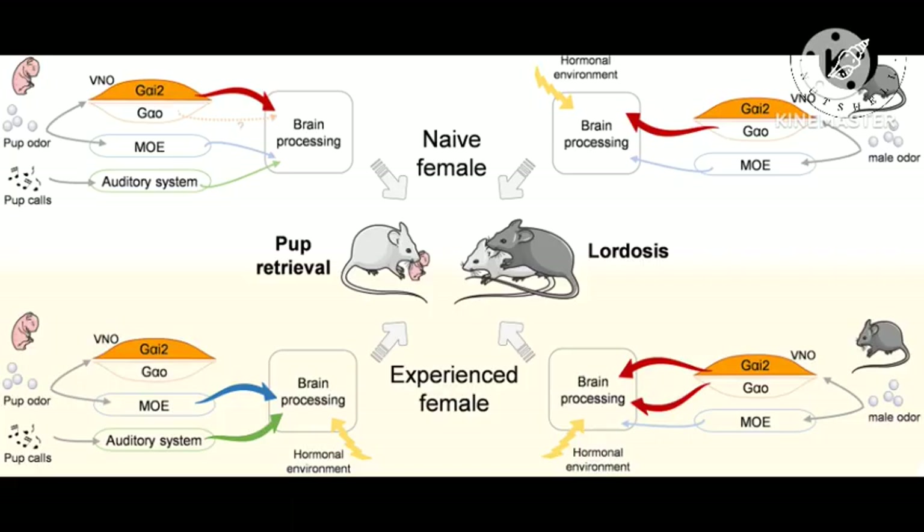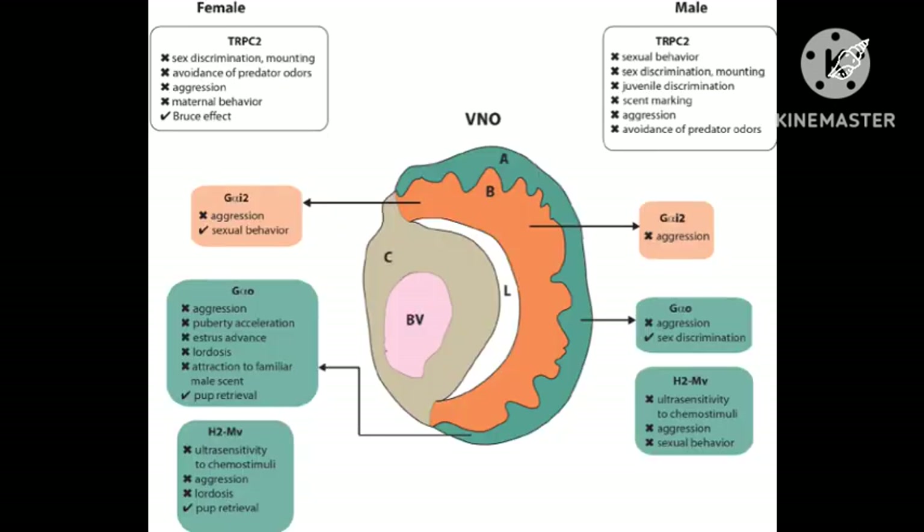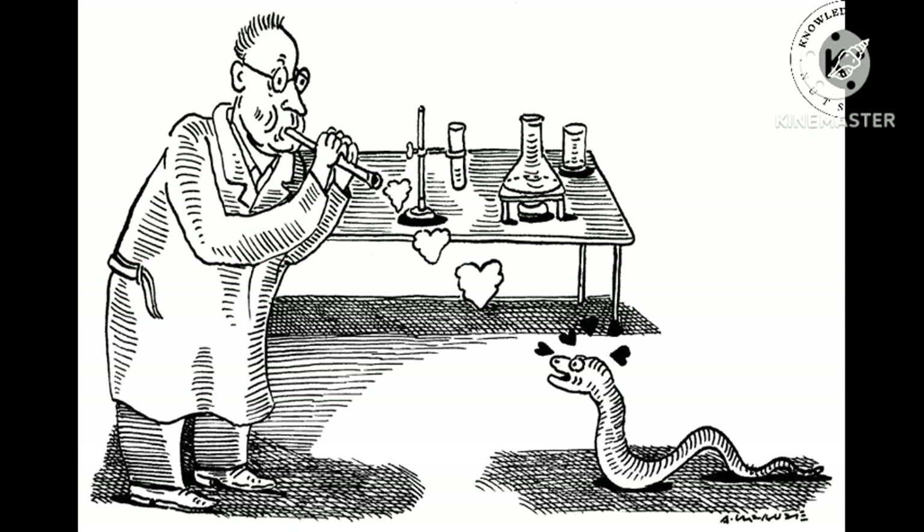For example, in many vertebrates, nerve signals from the brain pass sensory information to the hypothalamus about seasonal changes and the availability of a mate. In turn, the hypothalamus regulates the release of reproductive hormones required for breeding. Some pheromones are also detected by the main olfactory system.